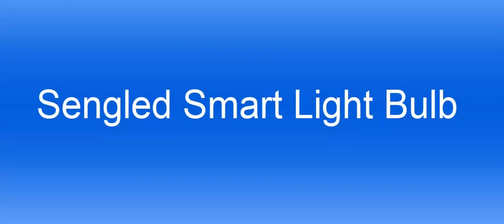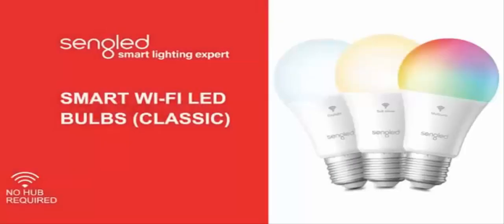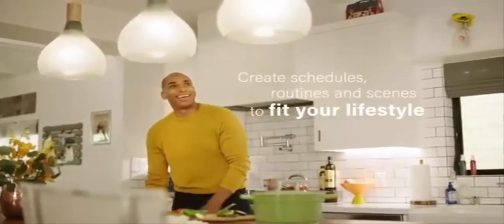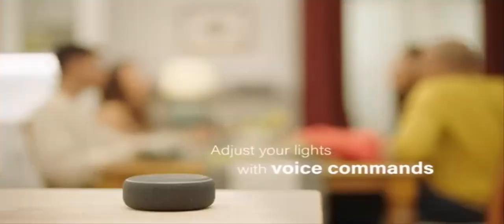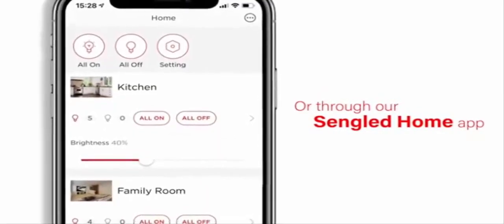The number 5 on the list is the Sengled Smart Light Bulb. These are color-changing Wi-Fi classic smart bulbs that work with Alexa and Google Home. Control your smart light bulb via voice commands to turn your smart bulbs on or off, create colorful mood scenes, adjust brightness, and more. Switch on the Alexa light bulbs before getting out of bed, or dim the smart lights from the couch to watch a movie.